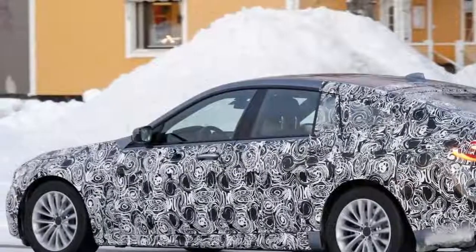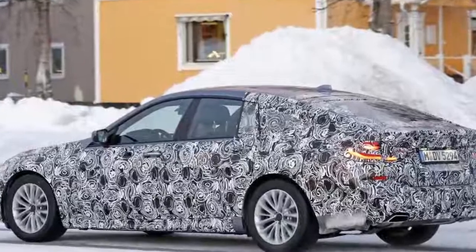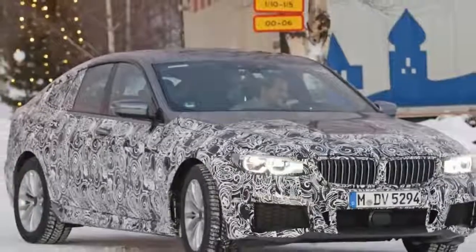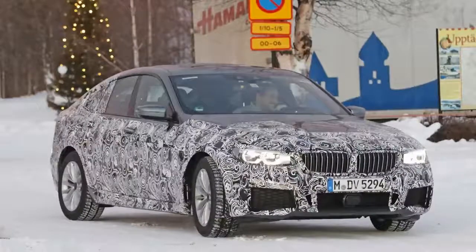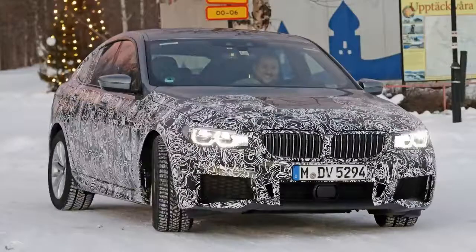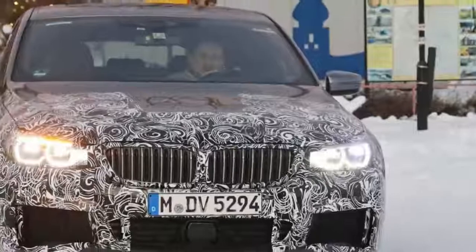Not surprisingly, the test car's design is heavily based on the recently unveiled new generation 5 series. The front end appears to be identical, with the same wide kidney grille and arched headlamps that extend well into the bumpers. Although camouflaged, the front bumper is aggressively shaped in the lower section, which could mean that this prototype wears a few M Sport goodies.